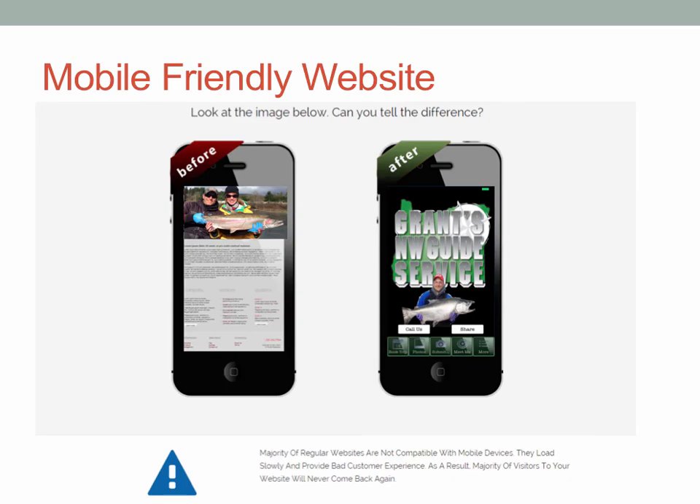On the left-hand side, here's an example of a website set up for a desktop that displays on a mobile device. It doesn't look bad — there's a steelhead and a couple of smiling people — but you can't read the rest of it. You have to expand your fingers to make the screen larger, and then you lose other information. It's just a clunky experience. On the right-hand side, we have a guide that is properly displaying his business on a mobile device. All the buttons at the bottom are thumb friendly — there's a call us button, a share us button, and book a trip.